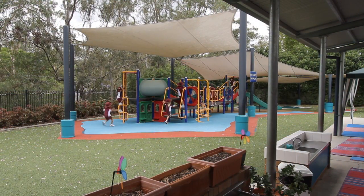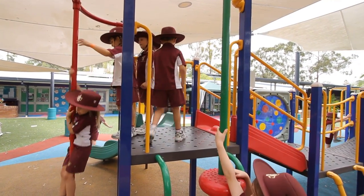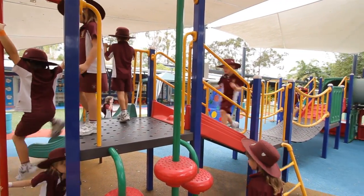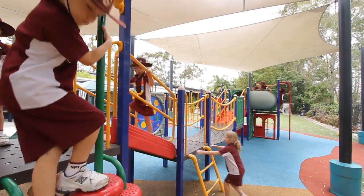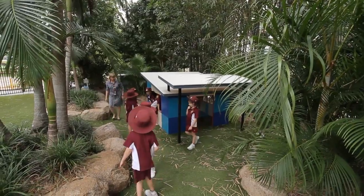The prep classrooms and outdoor play areas provide our preps with a modern, stimulating environment. Some of the favourite outdoor activities are the climbing equipment and the rainforest play area, where imaginative play comes to life.